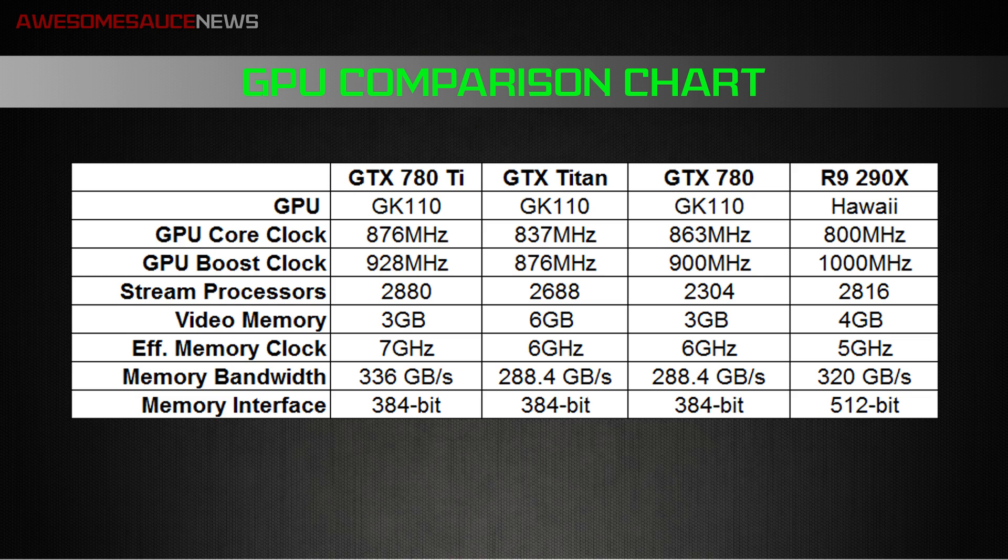As far as memory goes, you get half the amount of the Titan's frame buffer at 3 gigs. 3 gigs should be plenty — I'm not sure if they're going to release a 4 gig version, but that'd be pretty cool. Even though you have half the frame buffer of the Titan, you do have a faster memory clock. The effective memory clock has gone up from 6 gigahertz on both the Titan and the 780 to 7 gigahertz on the 780 Ti. You also get a bandwidth increase going from 288.4 gigabytes per second to 336, and the memory interface remains the same across the NVIDIA cards at 384-bit, trailing just behind the R9 290X at 512.